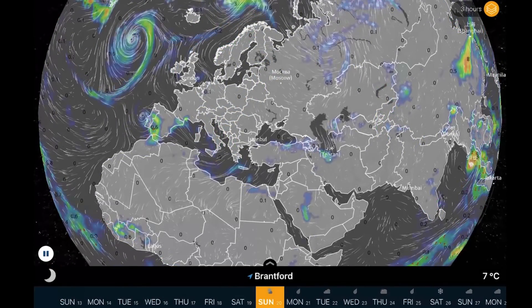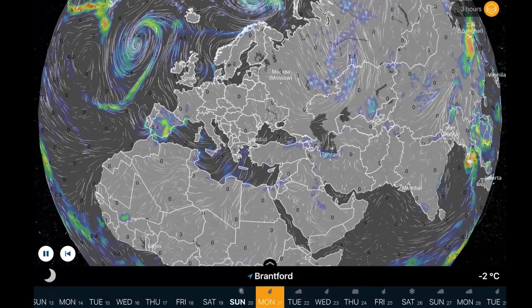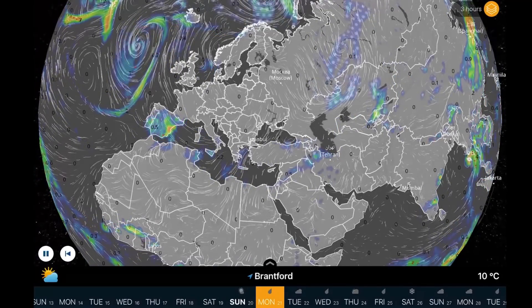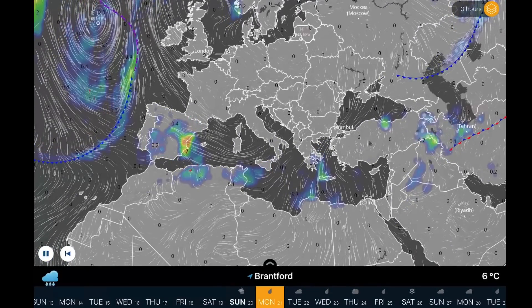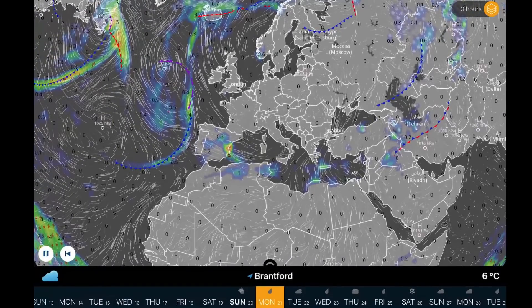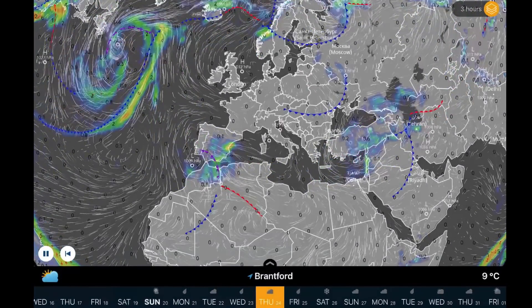Overlooking Europe — still a pretty strong low off the coast of Spain bringing thunderstorm conditions. Other than that, no major systems on land affecting parts of Europe right now. Most of the energy and moisture is in Spain, with coastal regions moving in.